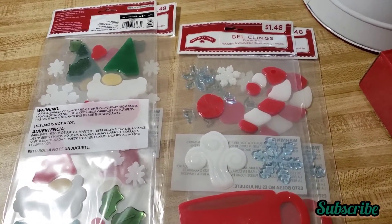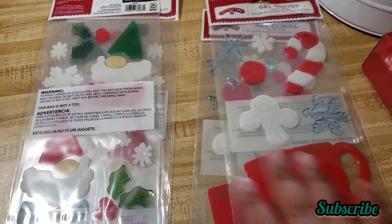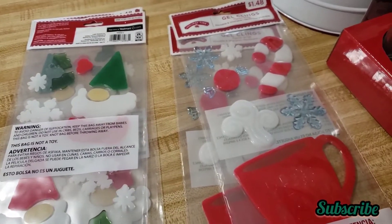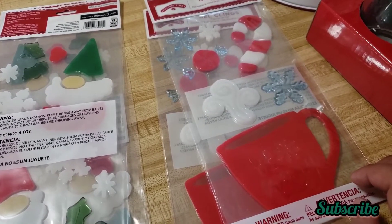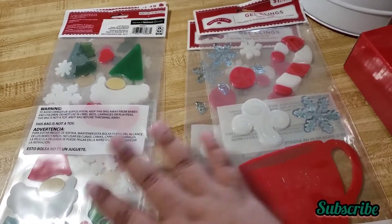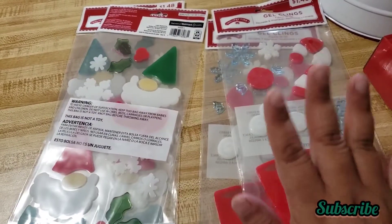Excuse the noise because like I said my daughter is awake — she's playing with her little blocks. But yeah, I got these gel clings. My kids love putting these on the windows every year at Christmas.